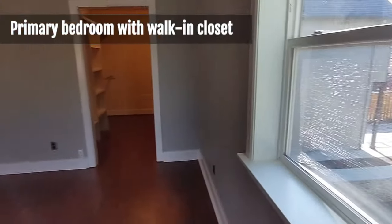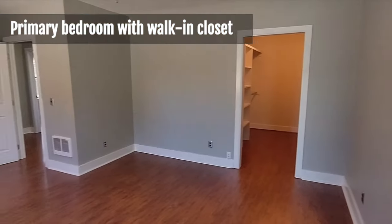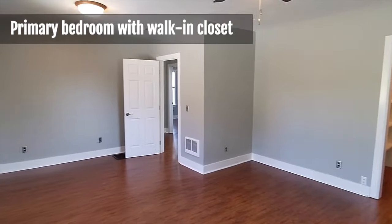The main bedroom has a west-facing window that overlooks the backyard. It's very spacious and has a walk-in closet.